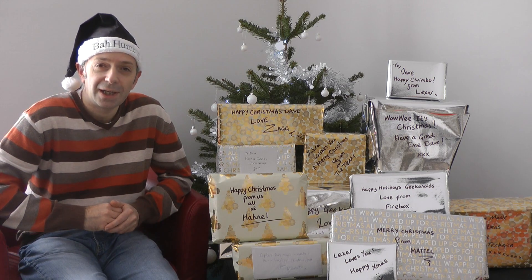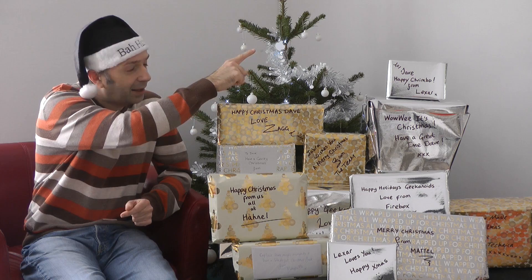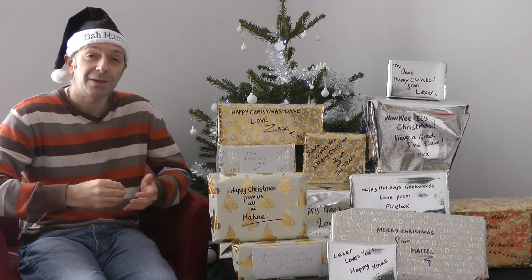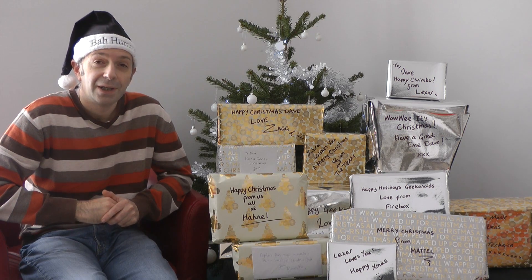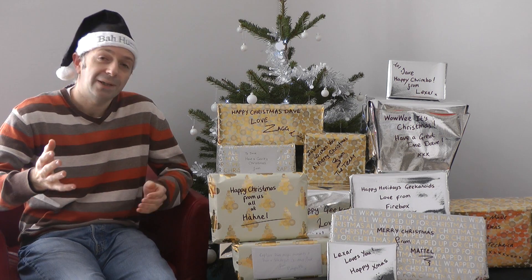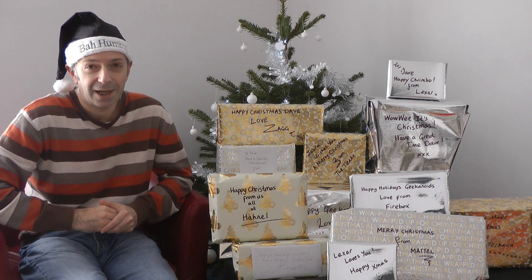Thanks very much for watching! If you want to see me open another one of these gifts, please tune into the Geekanoids channel tomorrow, or click the link to go to a complete playlist with all of my Geek Gift Guide for 2011. Have a great Christmas everybody, have a fantastic new year, and I'll see you in the next video!